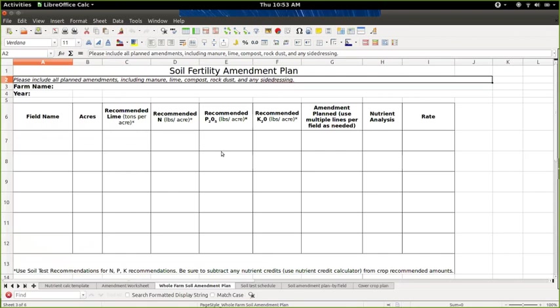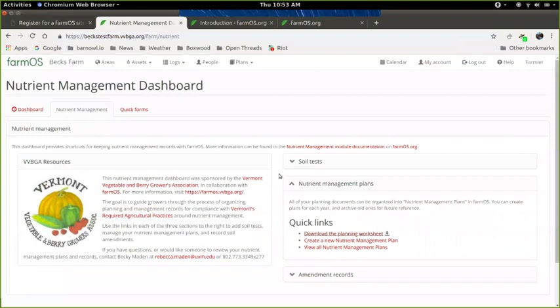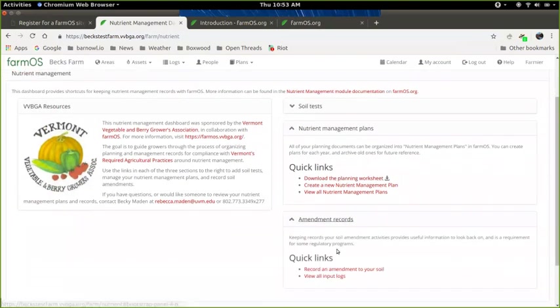The main things we have to think about for making a plan are your field, the acres, the recommendations from your soil test, and what you're planning to put on it and at what rate. This is just your plan — your actual records go under amendment records. You are required to have both types of records. You're supposed to be planning and basing your plans on soil tests, though your records don't have to exactly mirror the plan.